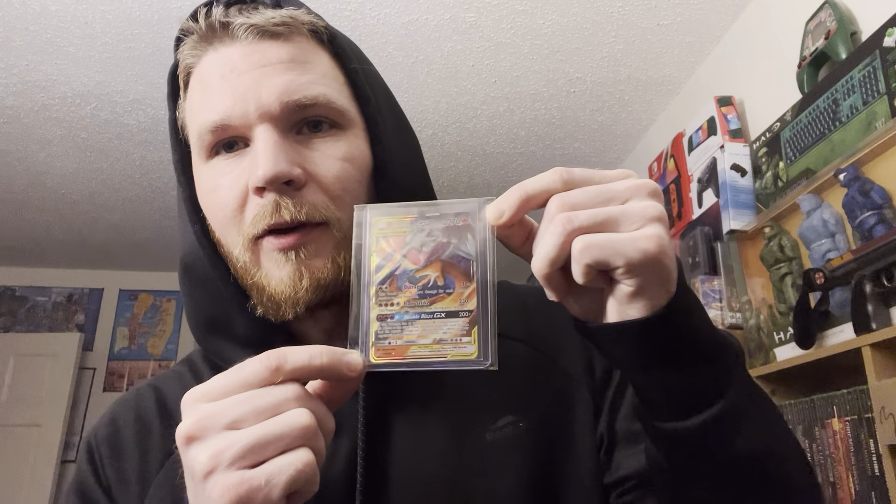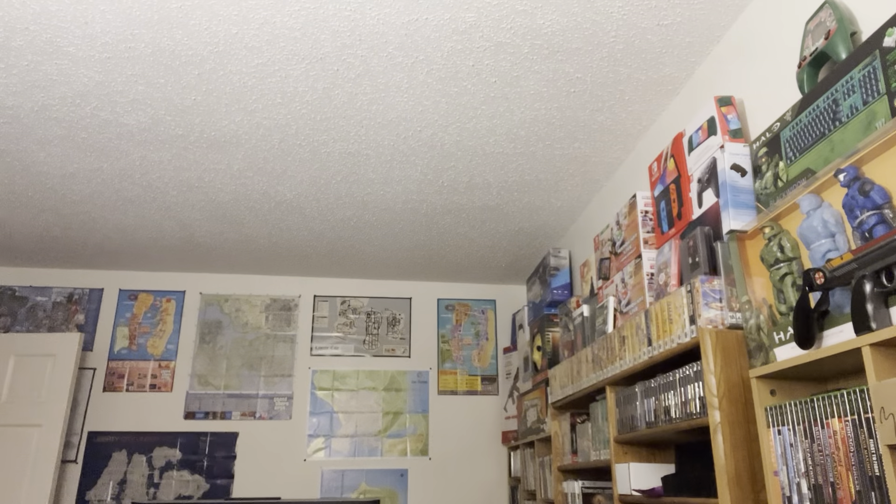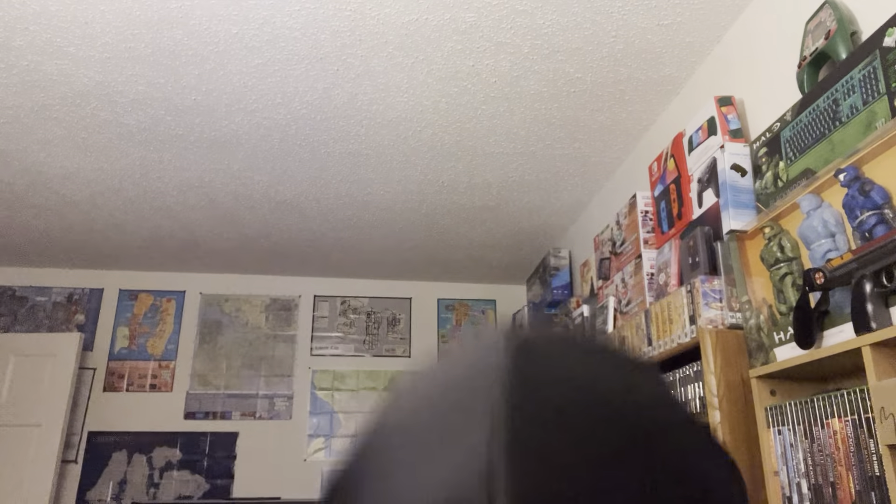Got a card from 2019 Unbroken Bonds - awesome set - Reshiram and Charizard tag team, $15 bucks on that one. A couple PS4 games: Call of Duty Advanced Warfare and Call of Duty Infinite Warfare, $10 each for those. We have another card - Incineroar GX from Team Up, 2019 Team Up, it's a cool one, $6 bucks on that one.